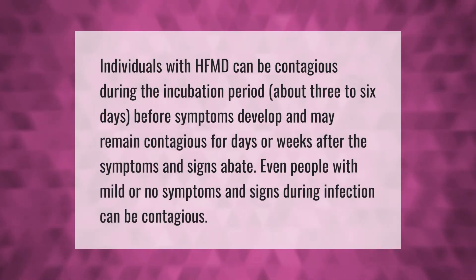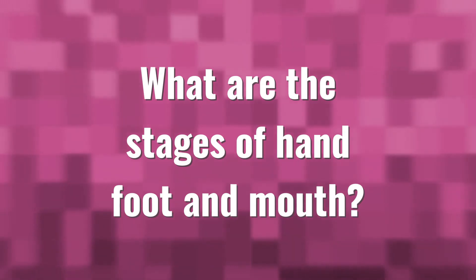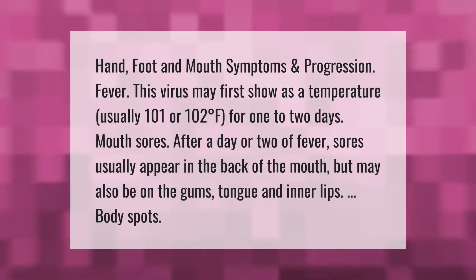Individuals with HFMD can be contagious during the incubation period — about three to six days before symptoms develop — and may remain contagious for days or weeks after the symptoms and signs abate. Even people with mild or no symptoms during infection can be contagious. Hand, foot, and mouth symptoms and progression: